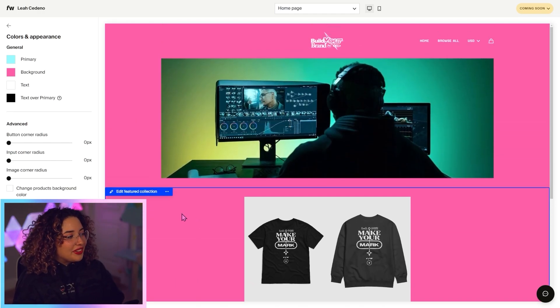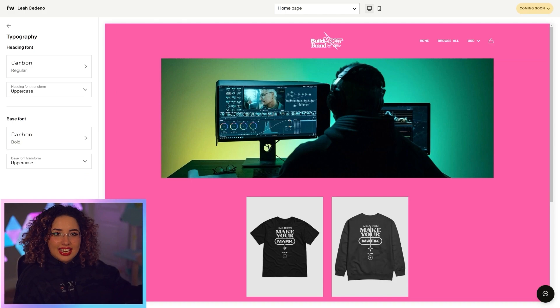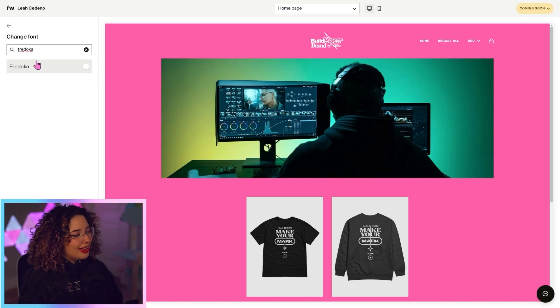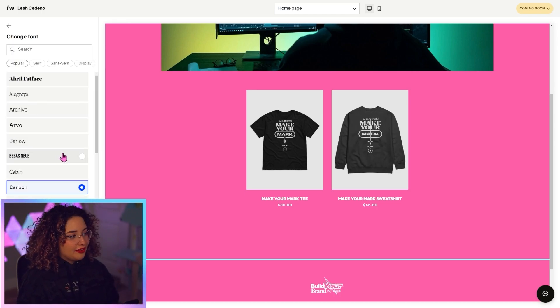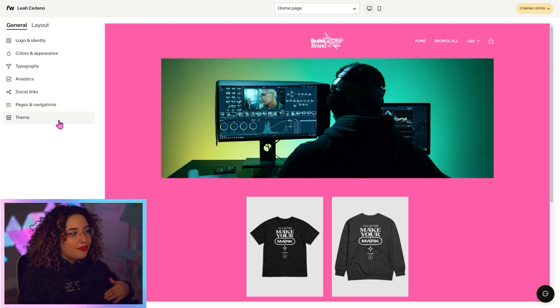This is looking cute — very me. I think I'm all good with the colors and appearance, so let's go back. Now we can customize our fonts. I'm going to go with Perdoka One — it's personally one of my favorites, but you can browse our library of over a thousand fonts. I'll do the same for the base font, but you could pick a different one if you'd like. There's so much you can do here, like setting up tracking, adding all of your social links, adding different pages to your site, and even choosing a different theme.